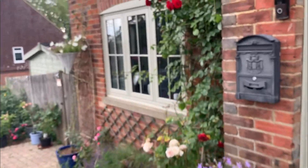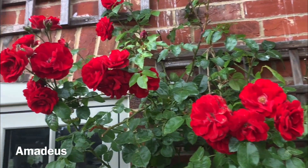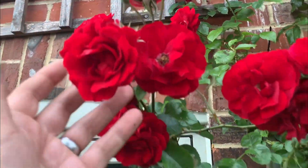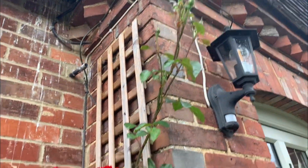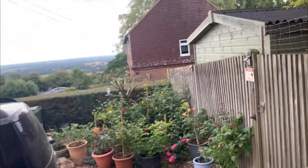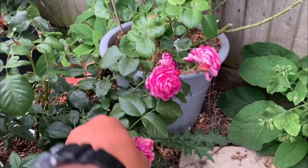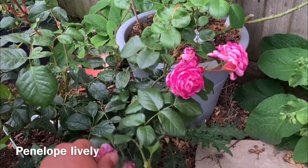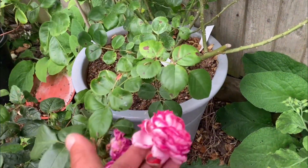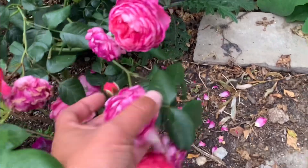I wanted to thank Linda and show you a couple of things. This is the second flush now from Amadeus — you saw the start of it in the last video. It's budding up really well and I'm pretty confident it will be flowering all summer. We have had a lot of rain recently so this one does need a good dead head. The last three or four days we had some heavy rain storms — short-lived heavy stuff, the kind that does the maximum damage.